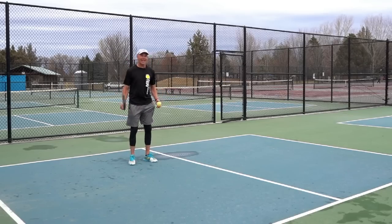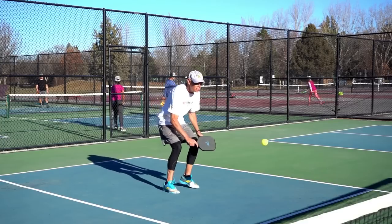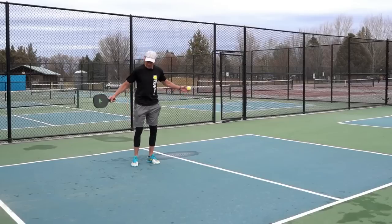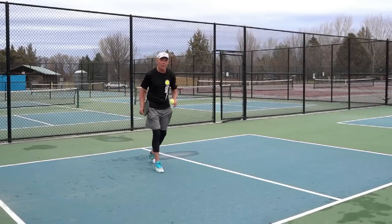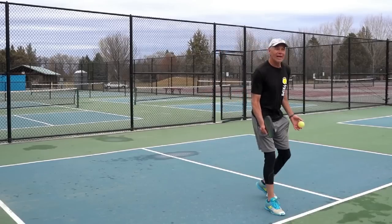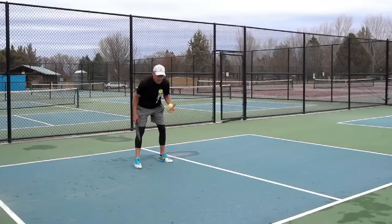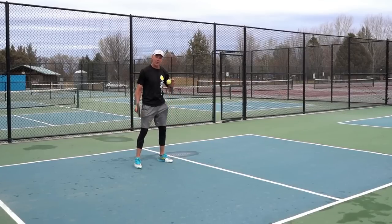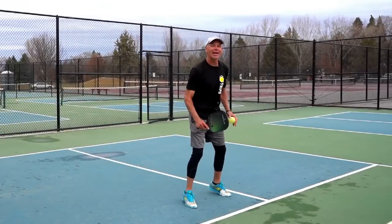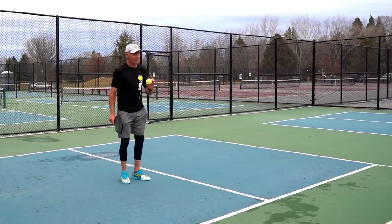Mistake number three is just not getting into the right position. A lot of times we hit a drop shot and just stand and admire it, leaving our feet exposed. Whenever we hit a successful shot from the middle of the court or back at the baseline, we want to move forward as quickly as we can until our opponent hits the ball — ideally all the way to the kitchen line. We always move forward quickly until the ball is hit, then try to play as much as possible from the non-volley zone.